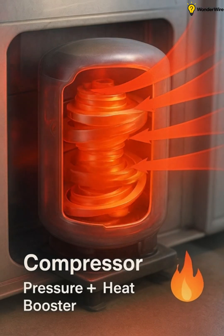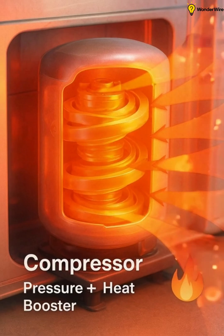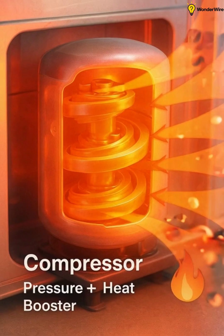In the outdoor unit, the compressor squeezes the low pressure refrigerant gas, making it hot and high pressure. This step adds energy, forcing the refrigerant to carry heat outward.